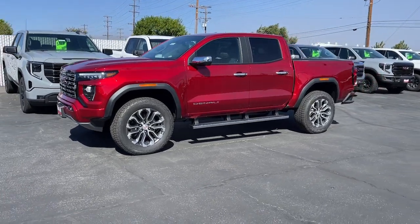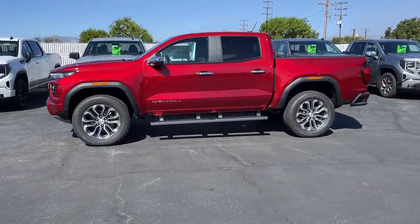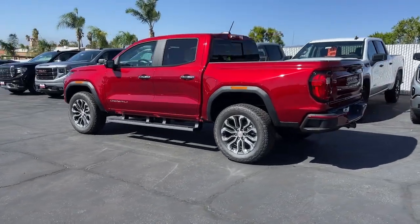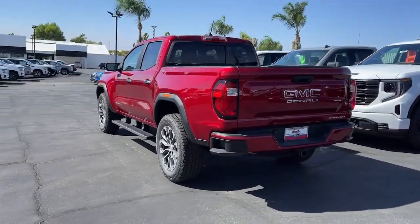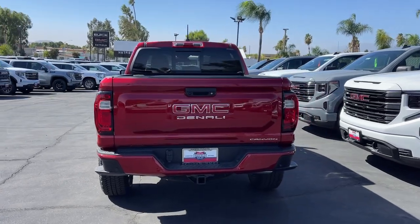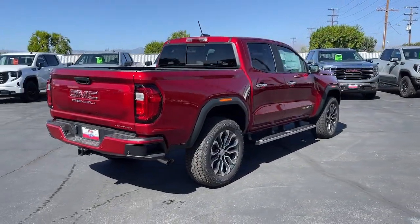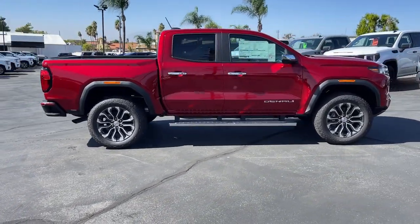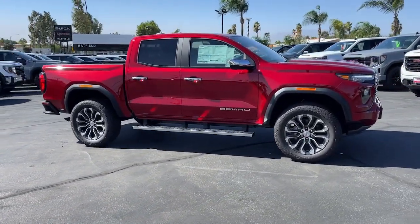You will be amazed by this. 2024 GMC Canyon. This hard-working Canyon delivers impressive towing and hauling capability and a smooth, agile driving experience. Mid-size convenience makes this pickup your go-to in a wide range of settings. And its modern, well-equipped cabin ensures that you're comfortable and connected wherever the road may lead.